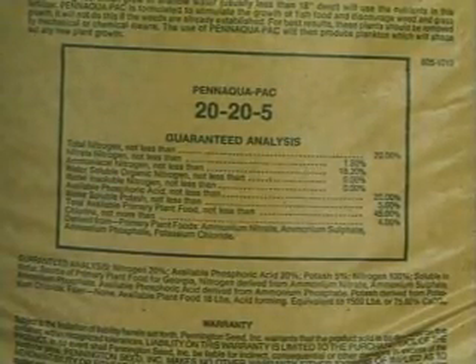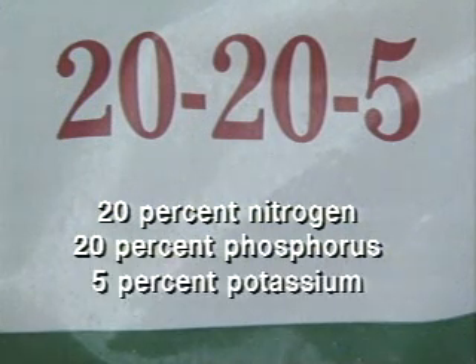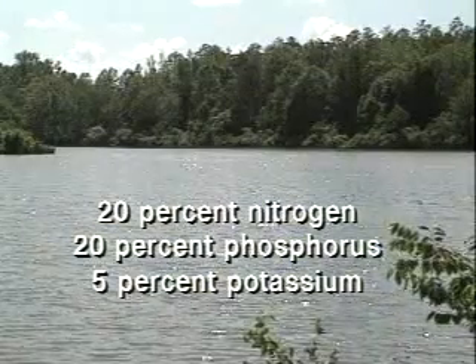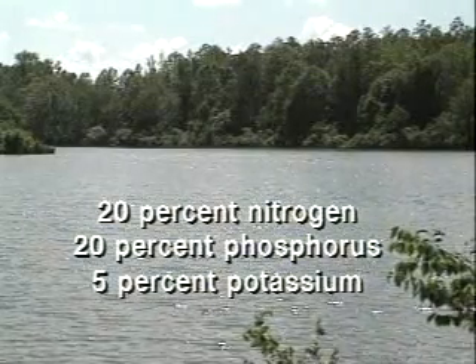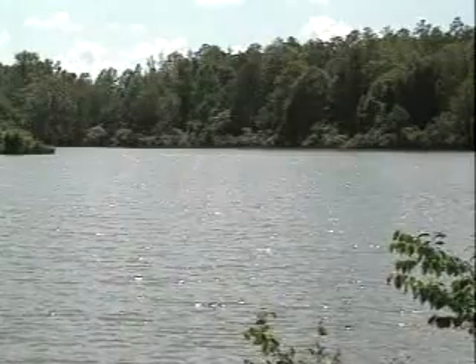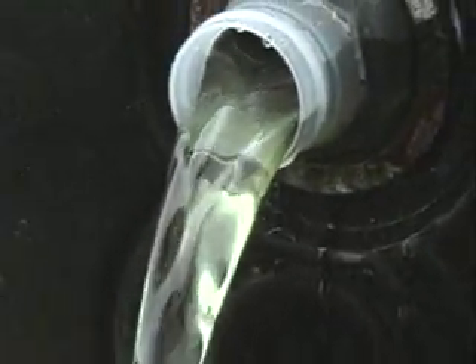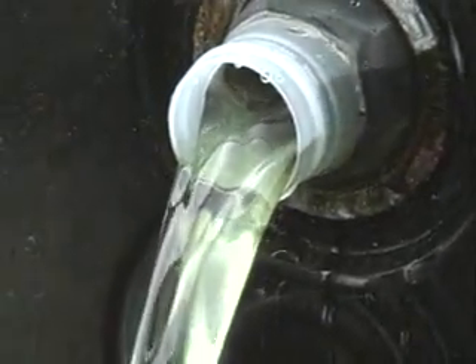Therefore, a 20-20-5 grade fertilizer contains 20% nitrogen, 20% phosphorus, and 5% potassium. Phosphorus is usually the limiting nutrient in pond water — without phosphorus in the water, algae will not grow. Nitrogen in combination with phosphorus is sometimes needed in new ponds. Liquid fertilizers are superior to granular fertilizers in promoting rapid growth of algae.